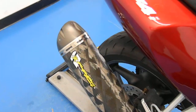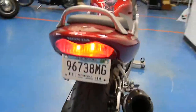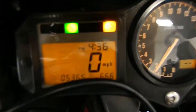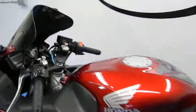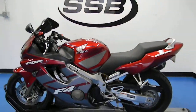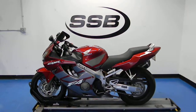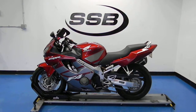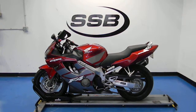Let's see what this thing sounds like. This 2005 CBR600 F4i will receive our full 24-point mechanical inspection, come with a 38,000 mile limited warranty, and a lifetime parts and labor discount. Thank you for visiting SimplyStreetBikes.com.